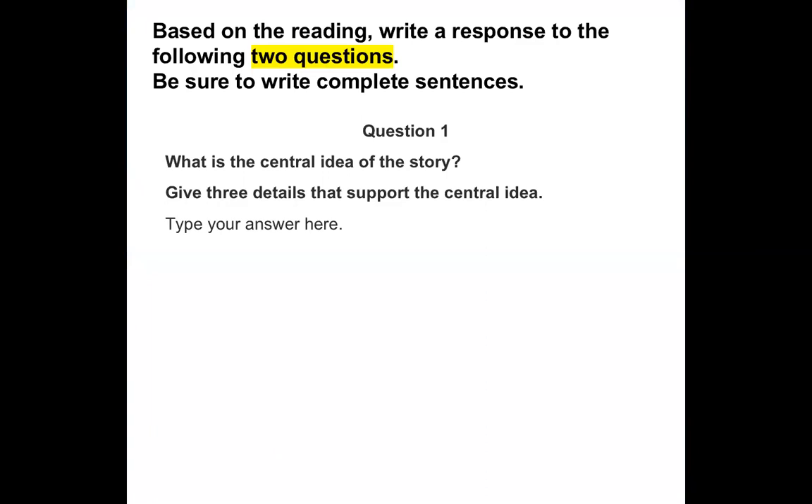Now I want you to answer some questions. Based on the reading, write a response to the following two questions. Be sure to write complete sentences. Question one: What is the central idea of the story? And give me three details that support the central idea. We're talking about what is the big idea — the main thing the author is trying to tell us. Write that as a complete sentence: 'The central idea of this story is...' And then give me three supporting details — three things you also learned from this book that support that idea, written in nice complete sentences.